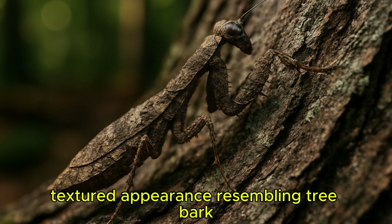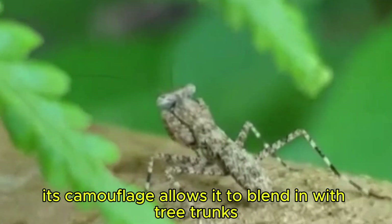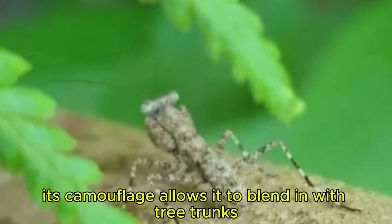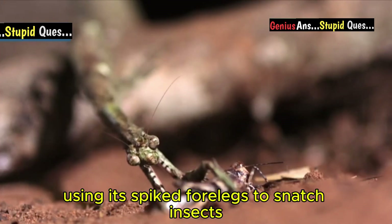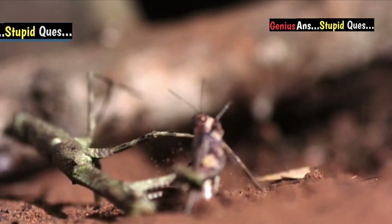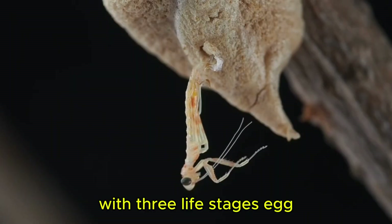The bark mantis has a rough, textured appearance resembling tree bark. Its camouflage allows it to blend in with tree trunks and branches. It patiently waits for prey, using its spiked forelegs to snatch insects.